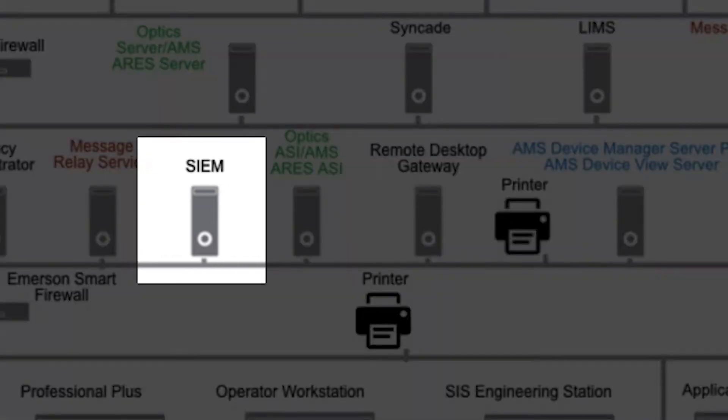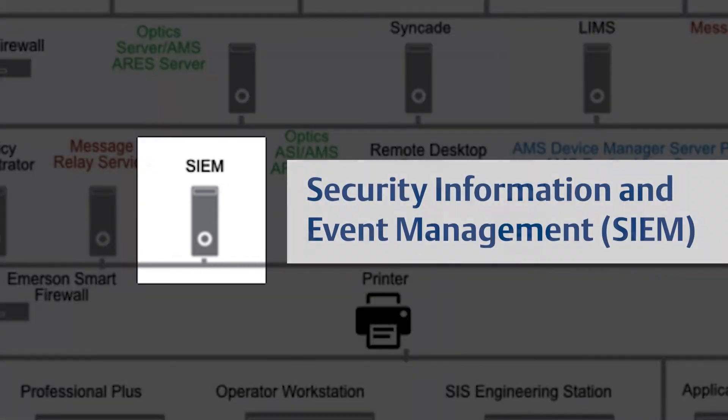McAfee's Security Information and Event Management appliance, or SIEM, allows Delta V system logs and events to be collected in one place for real-time aggregation and correlation. This allows for real-time threat detection as well as log and event forwarding to a corporate SIEM if needed. The system also incorporates EPO logs and events for an overall OT security overview.